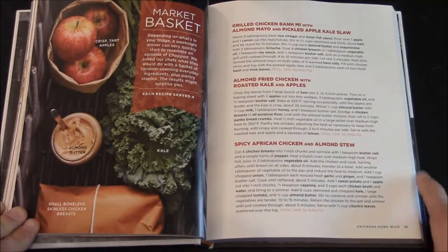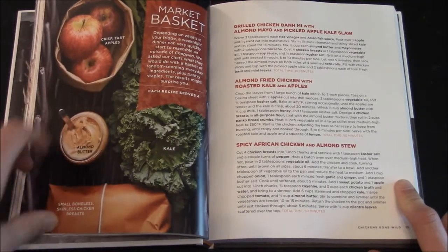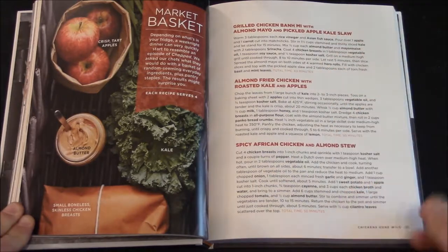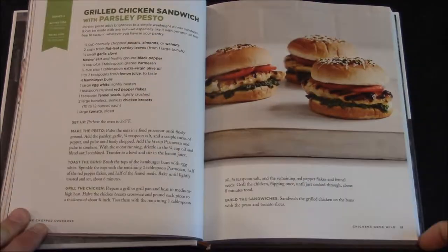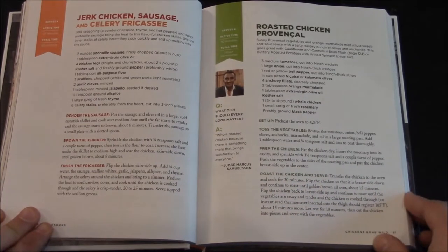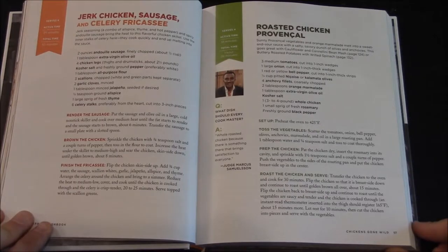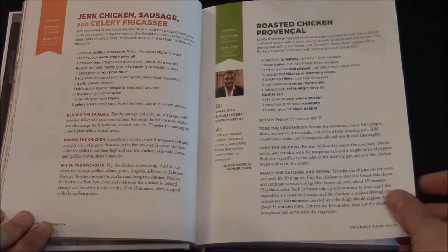This page gives you something similar to how the show is set up, where you have four mystery item ingredients — the apples, the almond butter, the boneless chicken breast, and the kale — and then gives you a read-up of what you would make with those items. Here's one with Marcus Samuelsson and the question for him is what dish should every cook master. He replies, 'Whole roasted chicken, because there is something that brings satisfaction to everyone.' So you get to know the judges on the show through these pages.